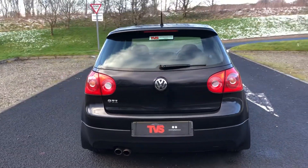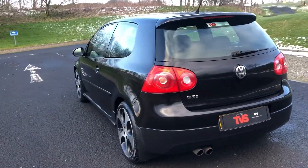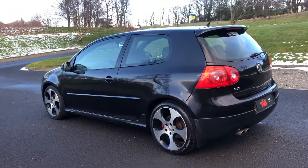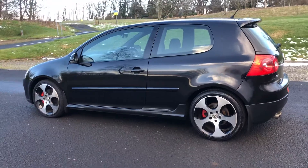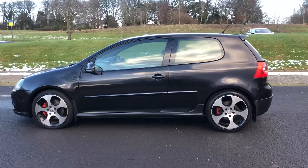This example has covered just 70,270 miles, and it has extensive service records. It's had two former owners, there are two keys with the vehicle, and it really has been very well looked after throughout its life.